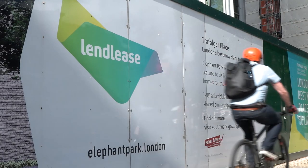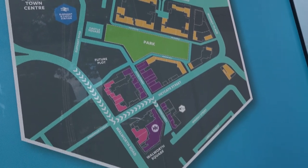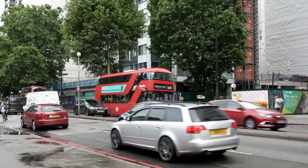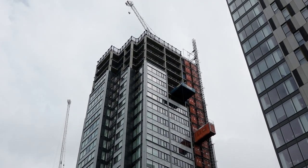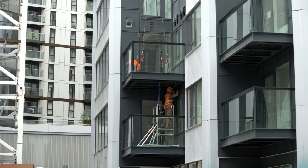My name is Ian Gurney. I'm the project manager for FKN Facades. We currently are working for Lendlease on the largest residential project in Europe. FKN are providing the design, manufacture and installation of the whole facade and balcony package on site.